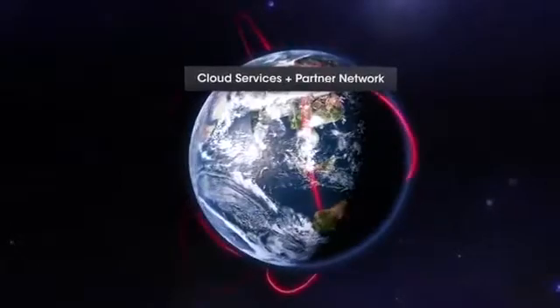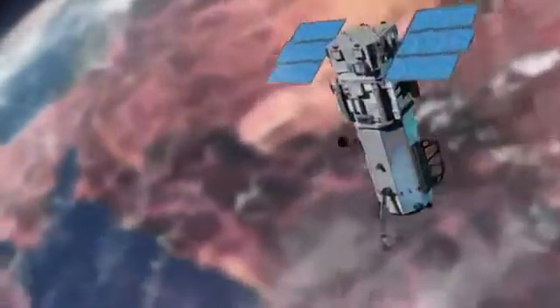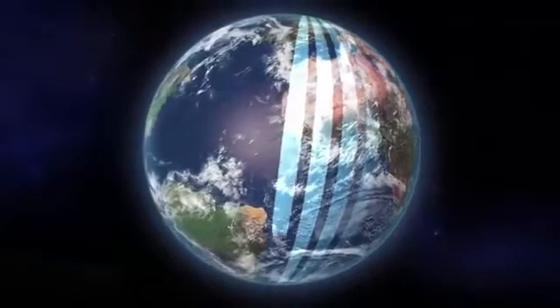Our cloud services platform. Our constellation of satellites — IKONOS, QuickBird, WorldView-1, GeoEye-1, and WorldView-2 — orbit the Earth in a sun-synchronous orbit. This orbit gives us imaging opportunities over the surface of the Earth, pole-to-pole, every 90 minutes.